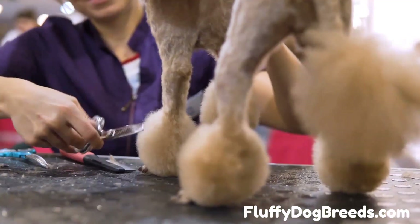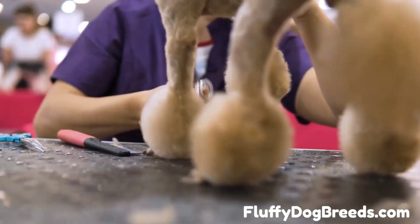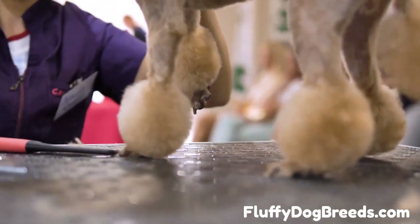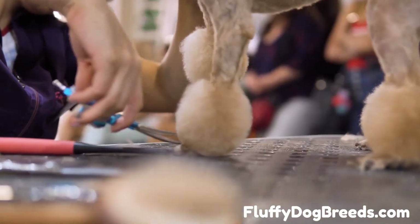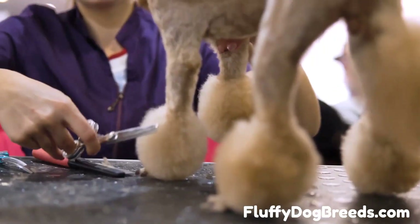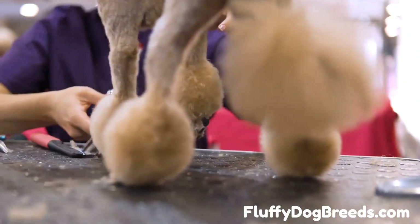The soft-corded curly Poodle coat type. When you see a Poodle that looks like they are wearing dreadlocks, the proper term for this is corded. Curly Poodle coats that have a softer, silkier texture are often shaped into cords once the adult coat grows in. Once the coat has been shaped into cords and those cords become established, this actually ends up being a relatively low-maintenance coat style to manage.